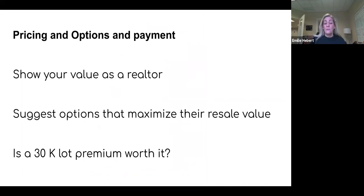Once you've narrowed down the pricing, options, and payment with the sales rep, I would recommend advising your buyer on which options are best for resale. Also, if they're looking at a $30,000 lot premium, are they going to get that back when it comes time to sell? You're representing them in the transaction. Are they better off taking a standard interior lot and adding trees to the back instead of paying $30,000 for a wooded home site? It's your job to give them that advice.